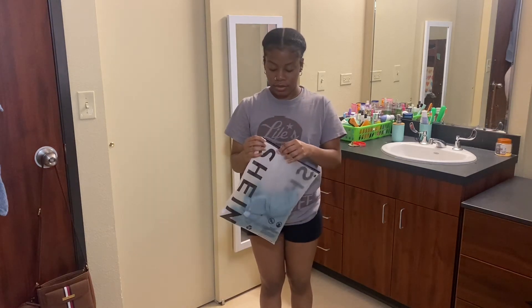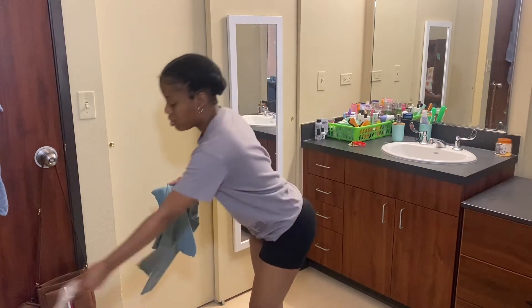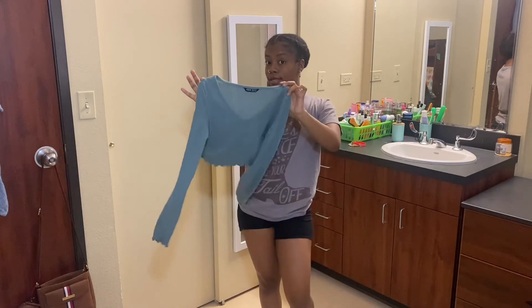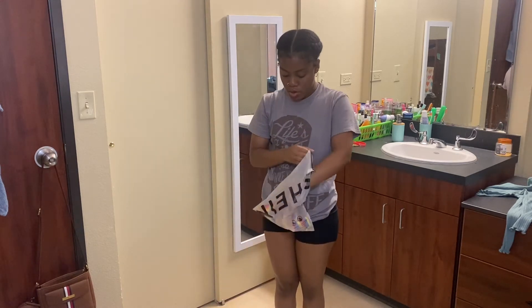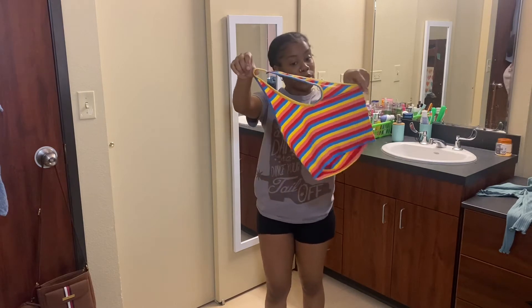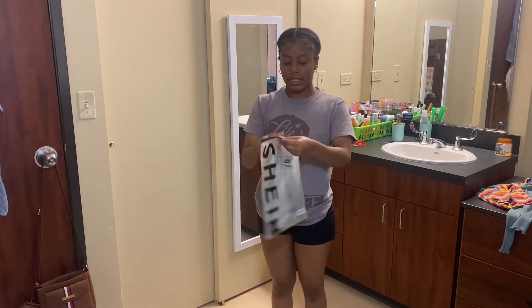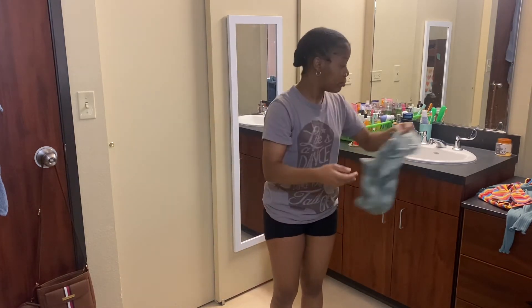So first what I'm going to do is take everything out of the packaging and show you guys what it looks like. First I have this long-sleeved crop top — this looks really cute, by the way. Then I have this rainbow altar top shirt, which will definitely be perfect for the summer, which is coming up. And then I have this green tie-dye crop top shirt. This is very cute. Super simple.